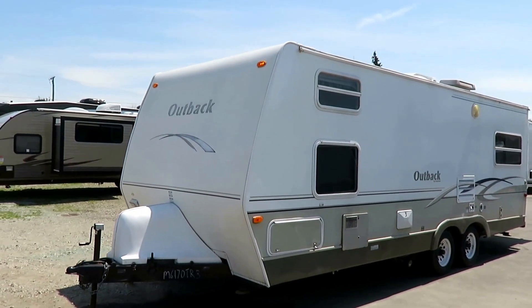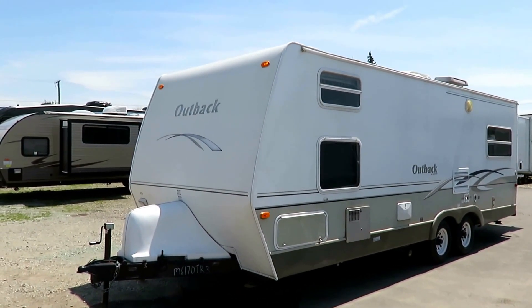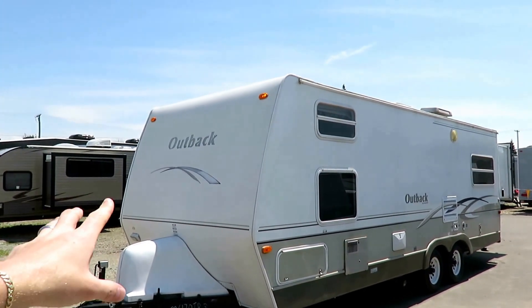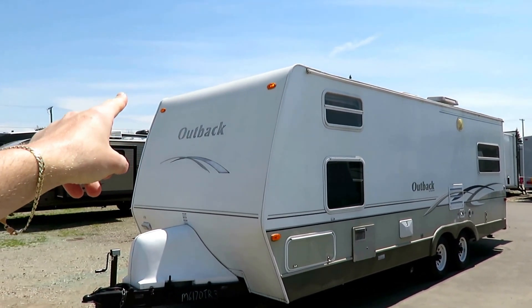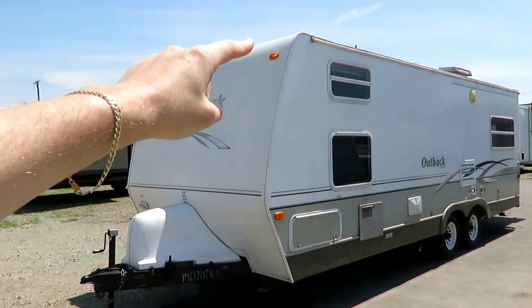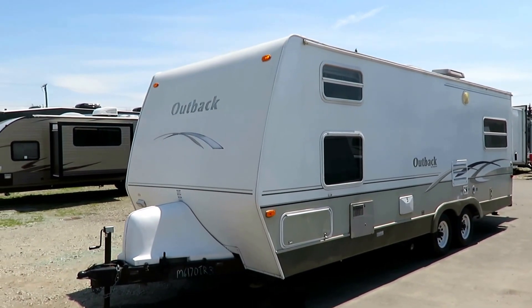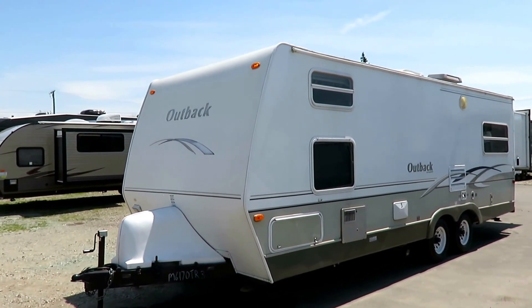Front quad bunk means four front windows for some extra light. I like to get the elephants out of the room right away. I'll let you know right off the bat: there was a point of water penetration inside. It's really not major, and I'm going to show you when we get in there. The termination strip — where the front wall meets the roof — had a seam failure, and you can see it on the inside.